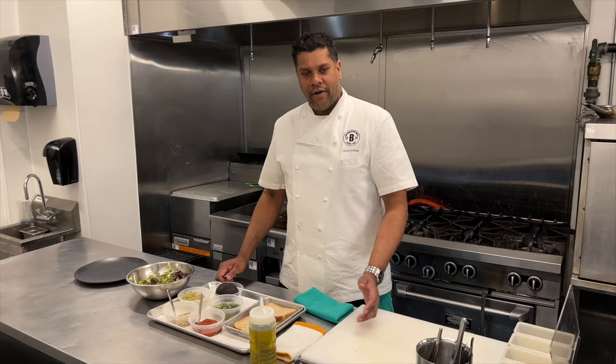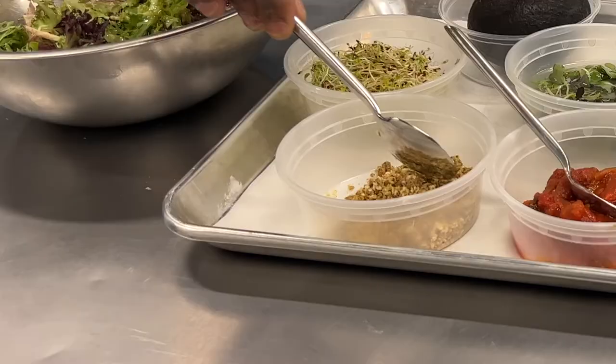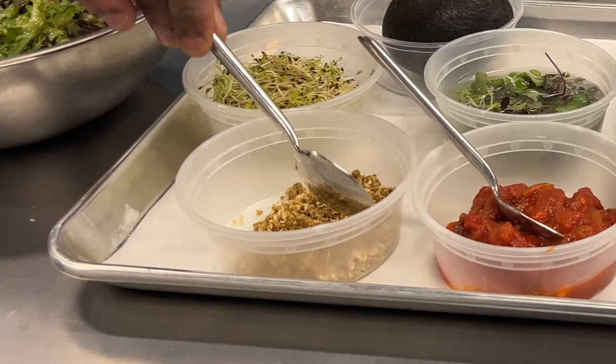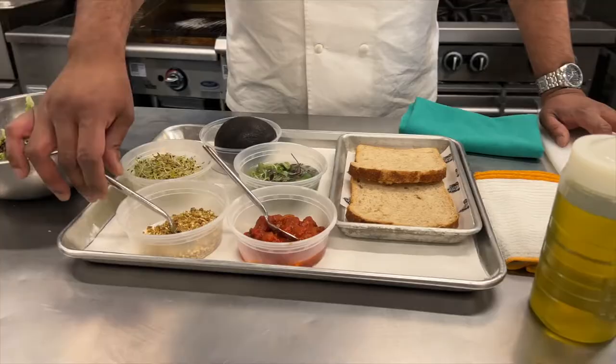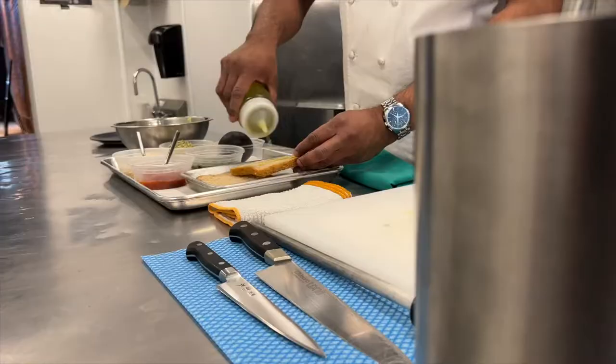We're going to get started with making our avocado toast today. The ingredients we have are pretty simple. We've got some sourdough bread, this is our stewed peppers and tomato — in essence it's a shakshuka base. This is some dukkah, which is a spiced seed, sesame, and nut mixture. We've got some alfalfa sprouts, we've got some mixed sprouts, and of course our avocado.